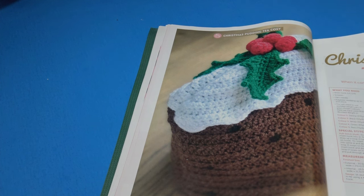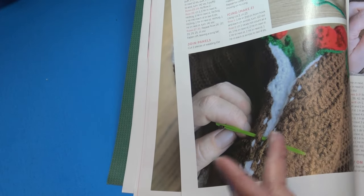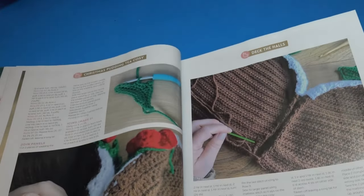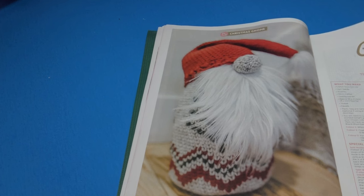The next pattern is the Christmas Pudding Tea Cozy — 'the proof is in the pudding.' The outside measurements are 12 inches wide by 9 inches high, or 30.5 centimeters wide by 23 centimeters high. What I also like is they give you detailed photos of how to put it together and how to join the pieces.